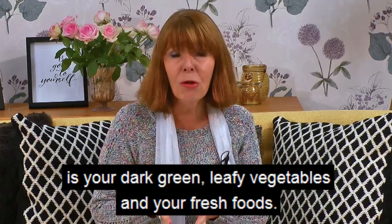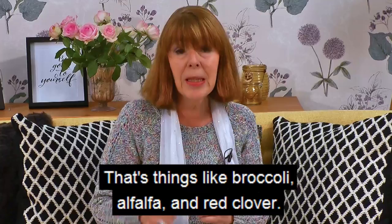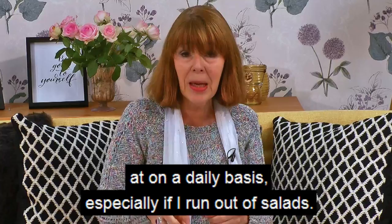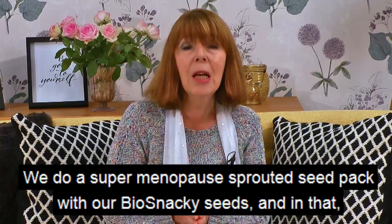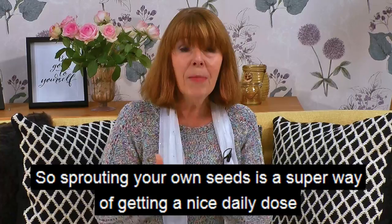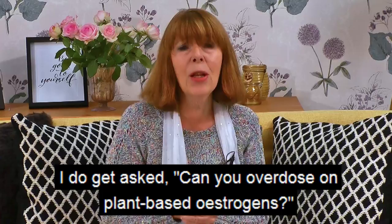Another really important one I'm adding as number six is your dark green leafy vegetables and fresh foods. Sprouting seeds are a great source of plant-based oestrogen — things like broccoli, alfalfa, and red clover. I sprout regularly because it means I've got something fresh to pick at on a daily basis. We do a super menopause sprouted seed pack with our bio snacky seeds, which includes red clover, alfalfa, broccoli, and a gourmet mix. Sprouting your own seeds is a super way of getting a nice daily dose of plant-based oestrogens.